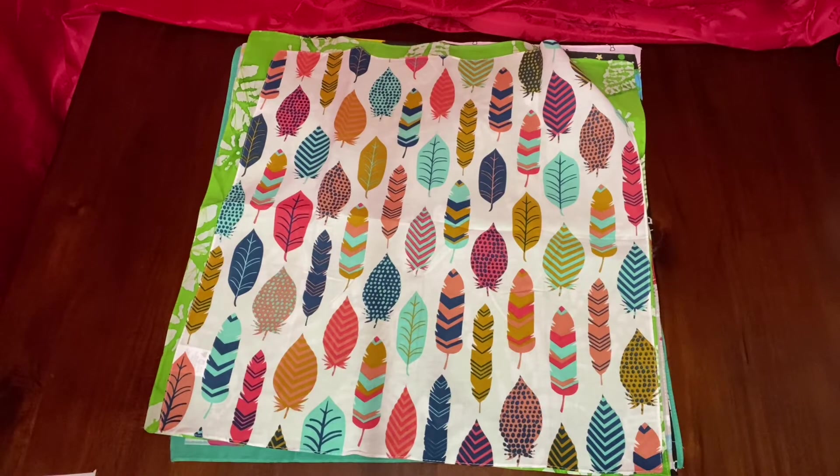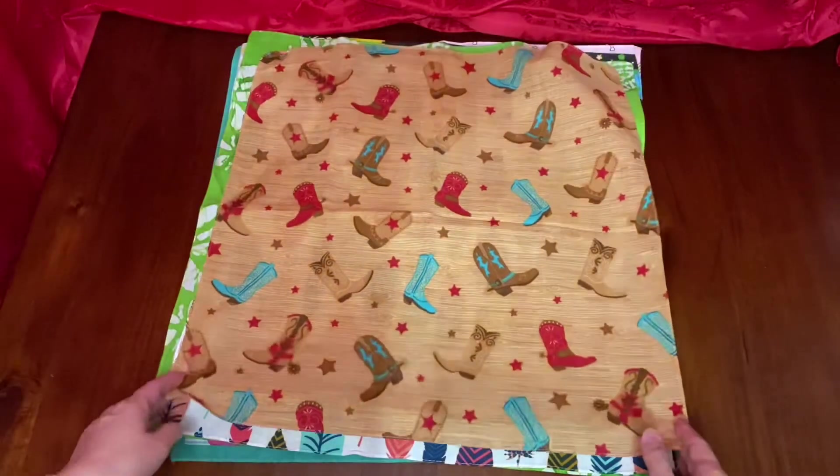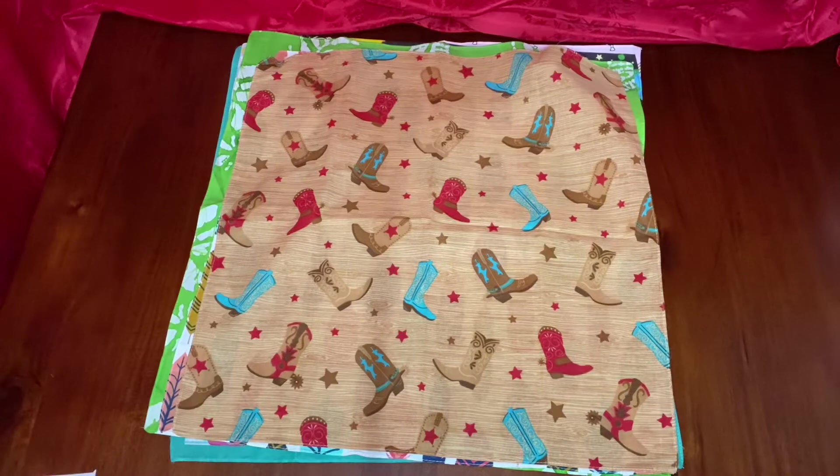Last but not least, this cowboy or Western theme. Again, these were all 99 cents at Hobby Lobby.